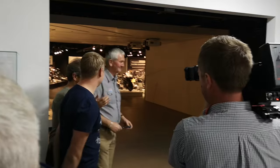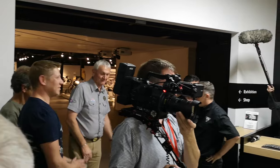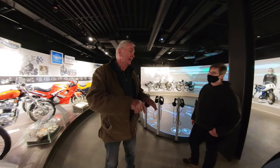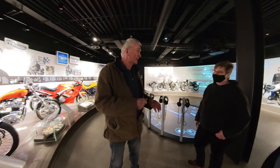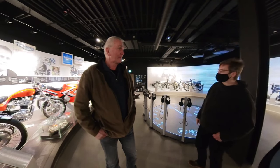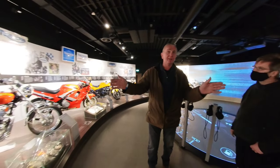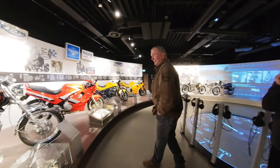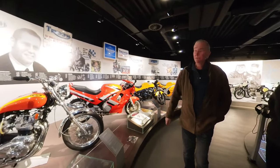At the Classic TT they do a celebrity parade on the Monday and we always let Steve ride one of my rare bikes. He's really good. We're always behind the big grandstand — that's Dick's spot and no one can have it.